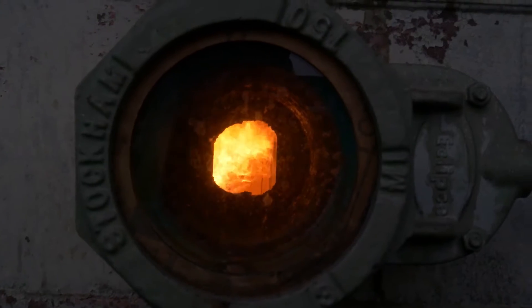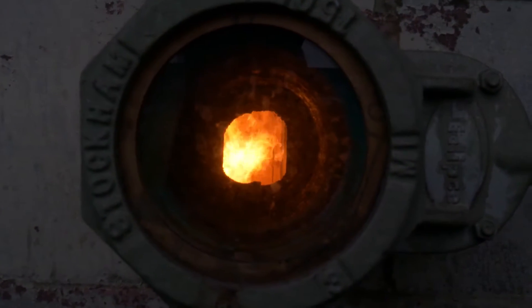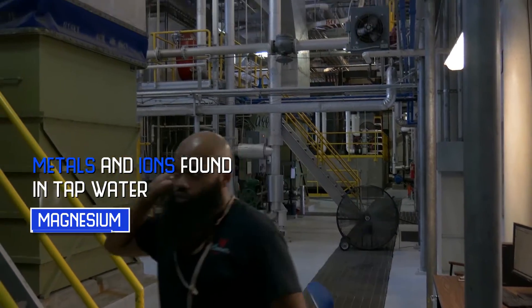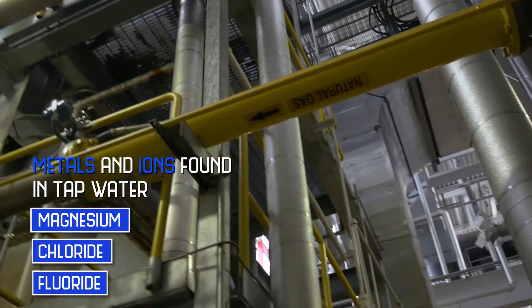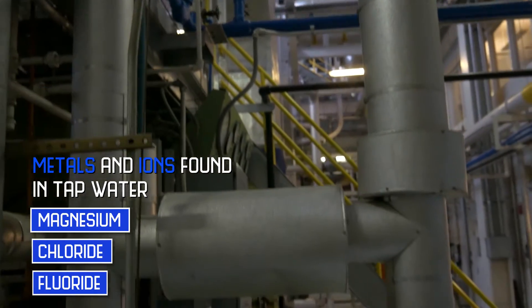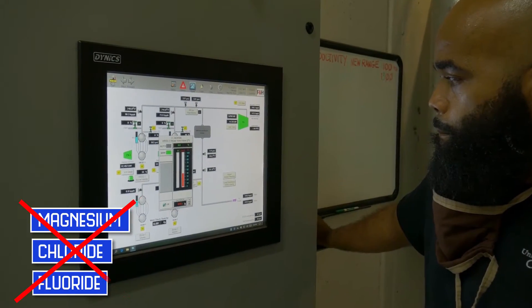We want nothing but H2O to go into our boilers to make steam. We want no magnesium — the things that you usually find in your city water: magnesium, chloride, fluorine, fluoride. Those are like the three most common things you find in there. We don't want those.